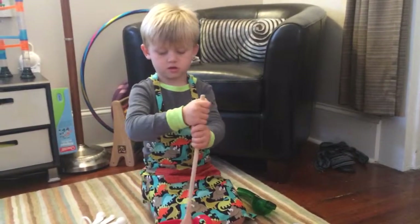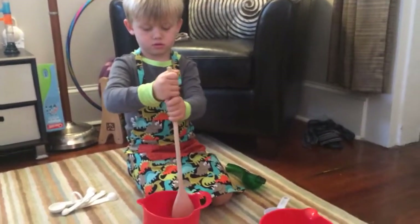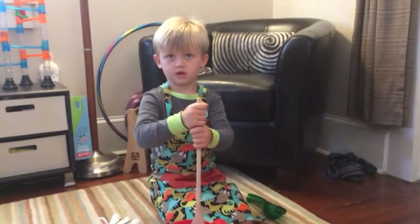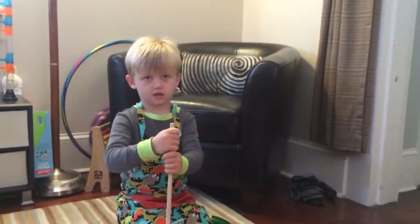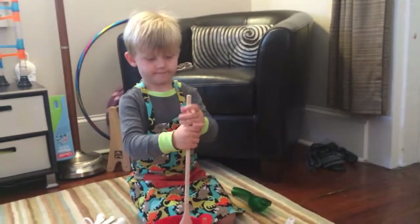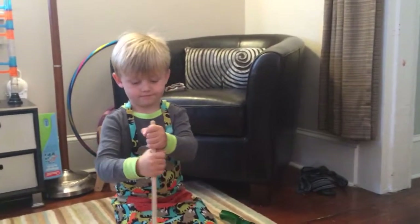We make donuts first — donuts to eat later. And what else will we make, do you think? Pancakes. Pancakes? These are candy. Yes, and spaghetti. Spaghetti, because we have to have a main course to go with our donuts and our pancakes.